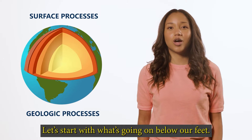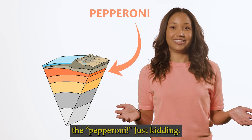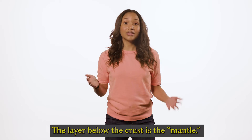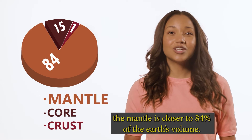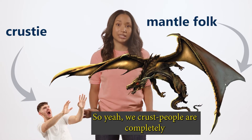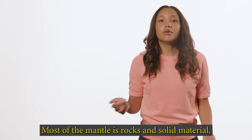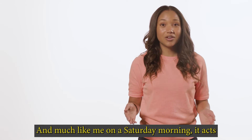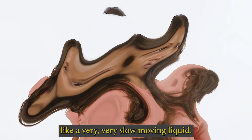Let's start with what's going on below our feet. Below the earth's crust is a huge layer called the mantle. The crust is only one percent of the earth's volume, but the mantle is closer to 84% of the earth's volume. Most of the mantle is rocks and solid material, but much of it is melted in some form, and it acts like a very, very slow moving liquid.